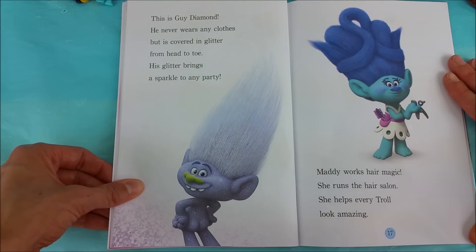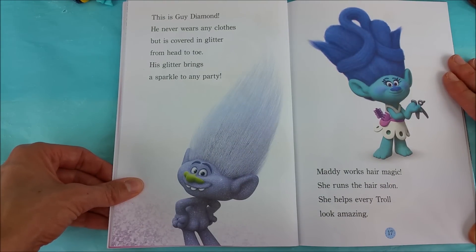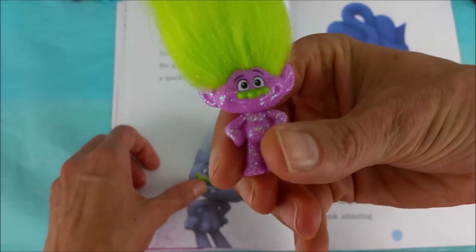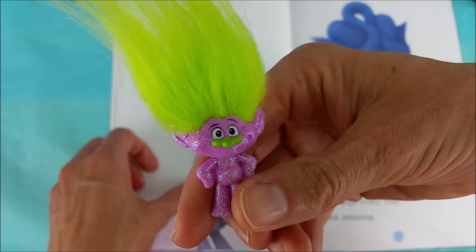This is Guy Diamond. He never wears any clothes but is covered in glitter from head to toe. His glitter brings a sparkle to any party. Oh yeah, Guy Diamond — he is sparkly, that is for sure.